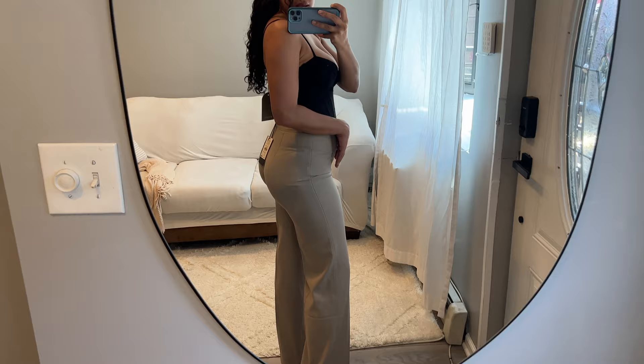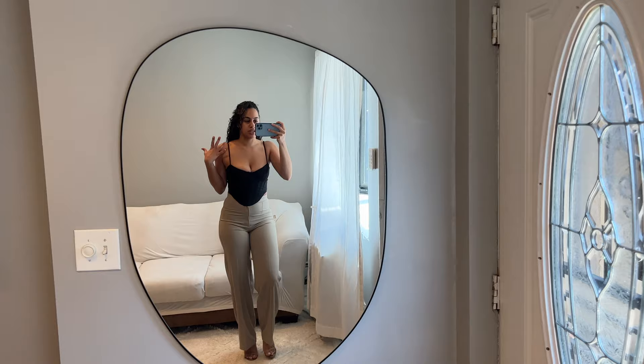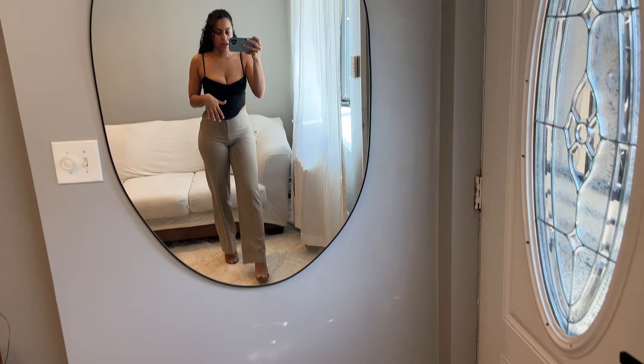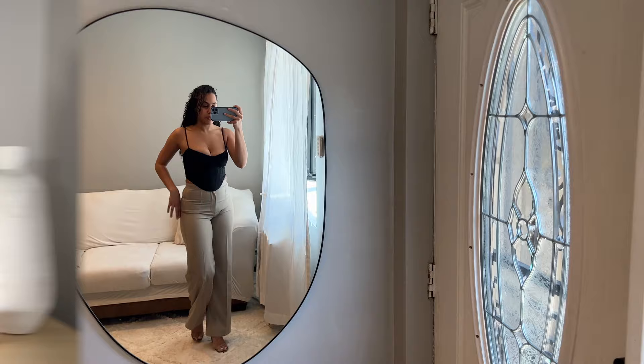I do like these pants, however I don't love them. I feel like the material isn't thick enough to not show imperfections — as you guys can see it shows my panty line, which I obviously don't love. With a dress I could maybe get away with it, but not with pants. For that reason I don't think I'm going to keep these. I did like how I styled them — a black corset top from Meshki and a snake print heel — but overall I don't love the pants enough to keep them.